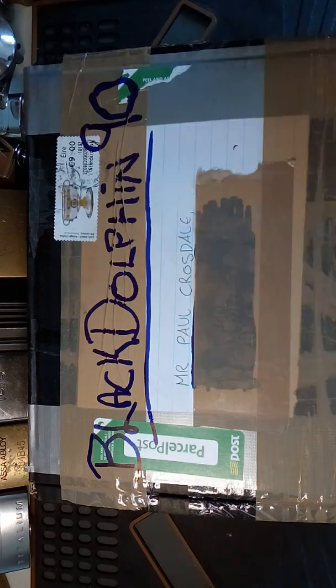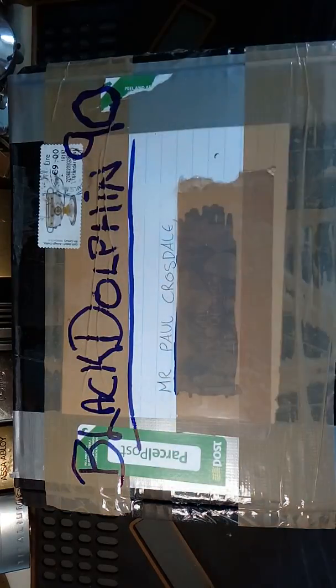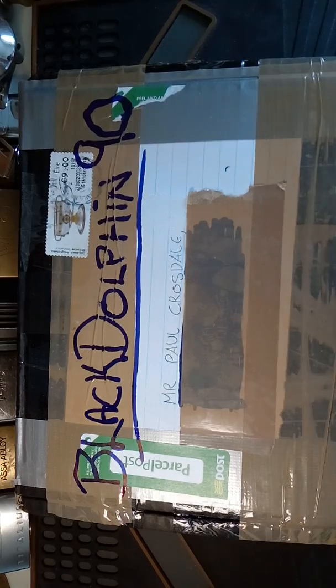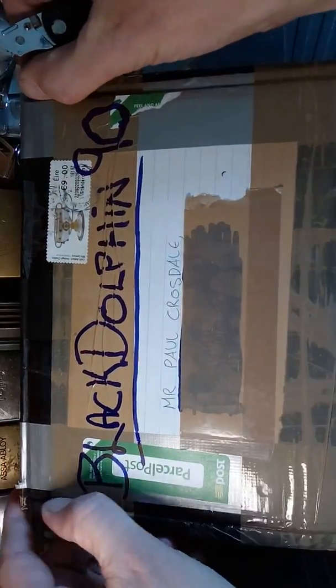Howdy friends, welcome! Glad you could join me for this package opening. I received this package from BlackDolphin90 yesterday, so cheers Patrick! Without wasting any time, let's dig into this baby and see what's inside.